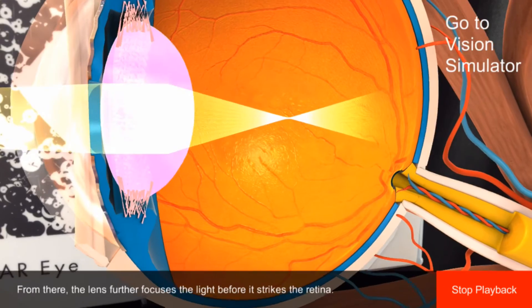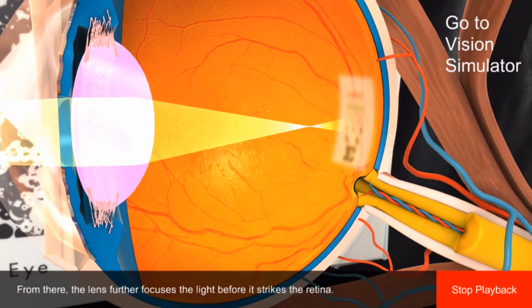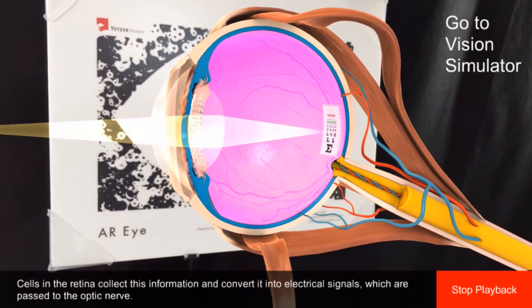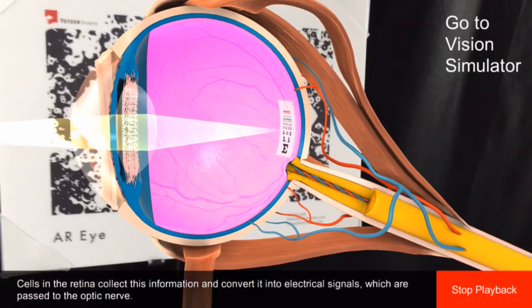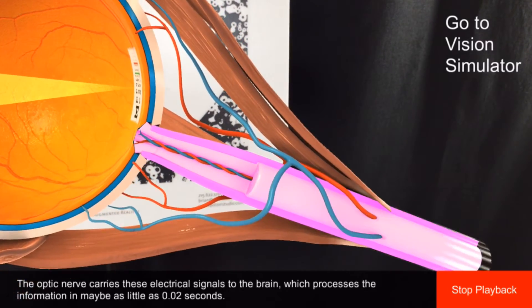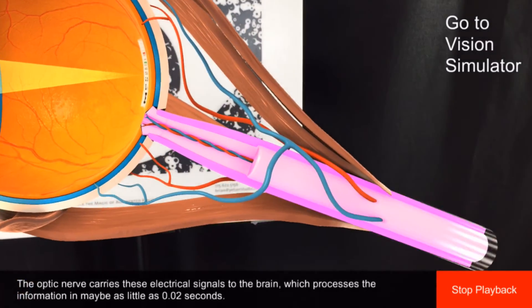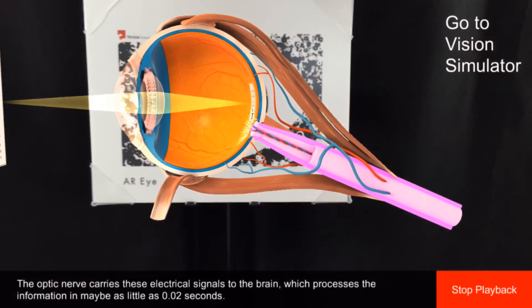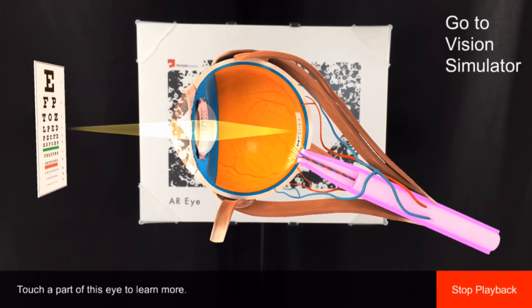From there, the lens further focuses the light before it strikes the retina. Cells in the retina collect this information and convert it into electrical signals, which are passed to the optic nerve. The optic nerve carries these electrical signals to the brain, which processes the information in maybe as little as 0.02 seconds.